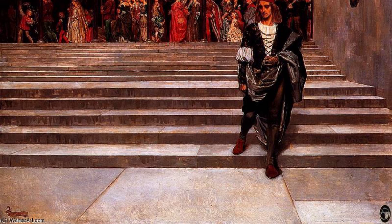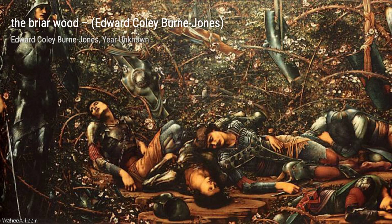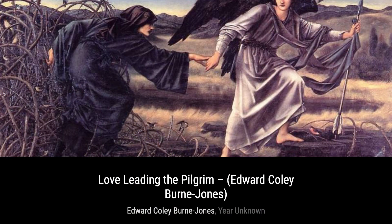Next up, we have Marriage Procession: Arthur and Guinevere. This captivating painting tells the tragic love story of King Arthur and Queen Guinevere, a tale that has fascinated audiences for centuries. Get ready to be mesmerized by The Briar Wood — this enchanting piece transports us into a mystical forest, where every brushstroke brings the magical atmosphere to life. Burne-Jones's attention to detail is simply awe-inspiring.